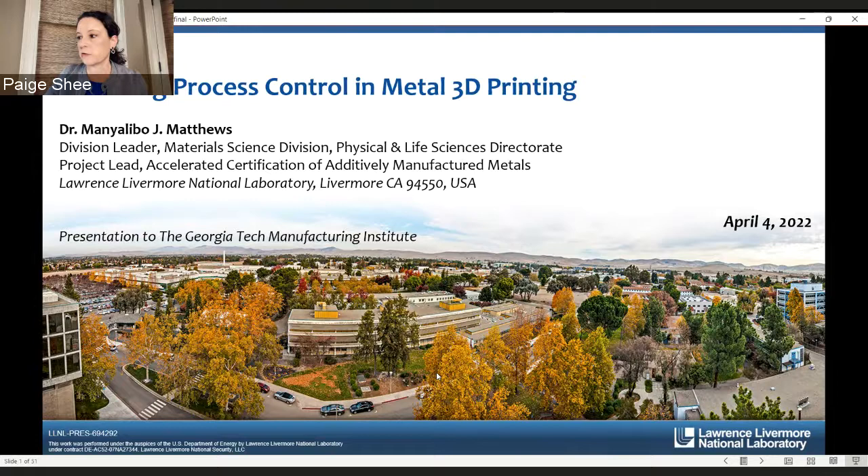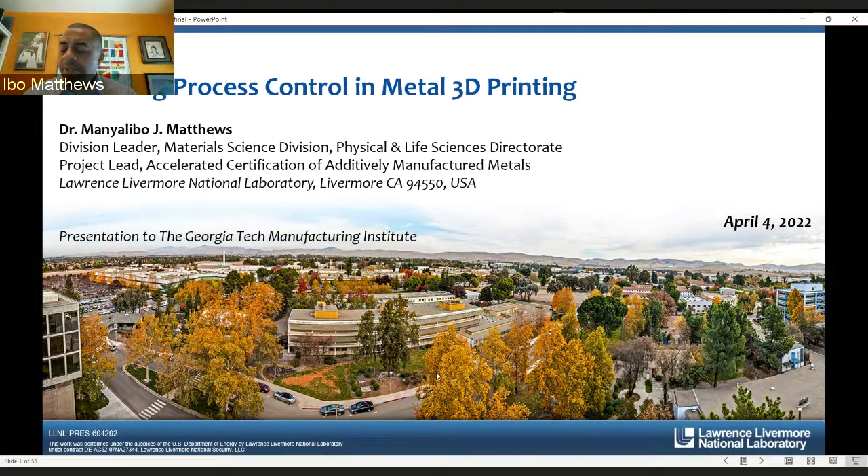Welcome, Dr. Matthews. I'll turn the mic over to you. Thank you, Professor Xi, for that very warm introduction. I want to thank you and Professor Brown for inviting me to share our research in metal 3D printing. I also want to acknowledge Professor Aaron Stebner, who made the connection here, and I'm looking forward to actually visiting campus in a few weeks. I'll be talking about enhancing process control in metal 3D printing, but I thought I would start with a little introduction of our laboratory and the area that I work in, that I lead now in materials science.